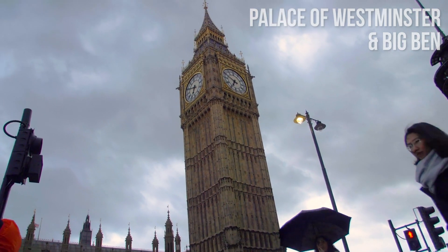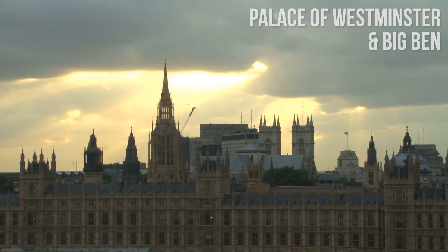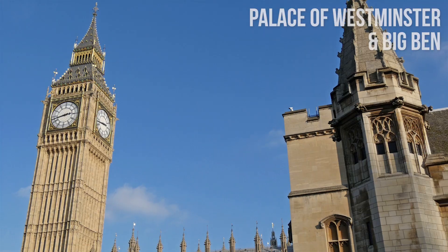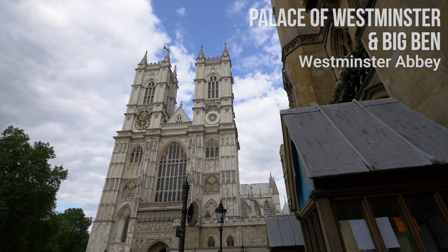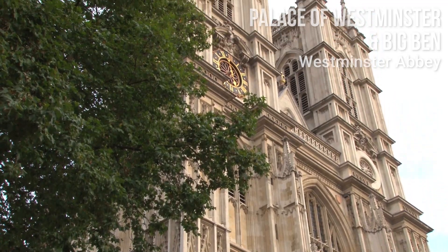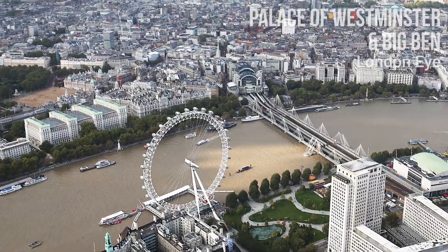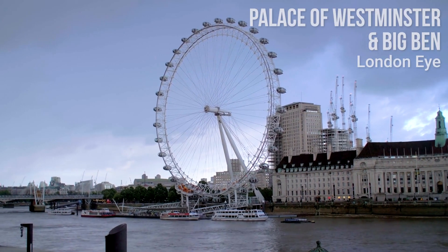Big Ben lays at the north end of the Palace of Westminster, which is the seat of the Parliament of the United Kingdom. The palace was largely rebuilt, but it still contains some of the medieval parts. Don't miss the Westminster Abbey, located right next to the palace. If you have time, ride the London Eye just across the Thames and enjoy stunning views of London, or just admire it from below.